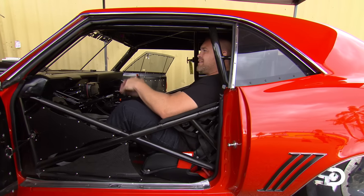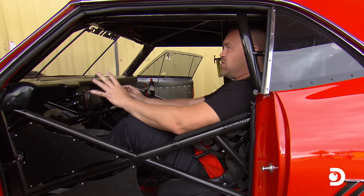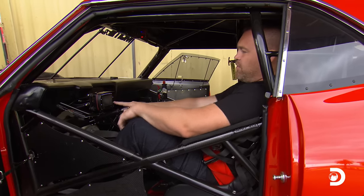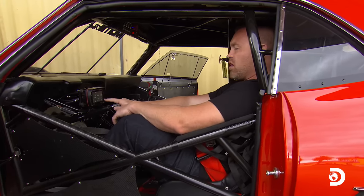Alright, so this is kind of my office, right? When you're in here, you've got to be able to reach what you need to reach, and you've got to be able to hit the buttons that you need to hit. For us, the very first thing that I do is I'll pull this on. This is going to give power to the car, turns the fuel injection system on, and enables me to start the car.